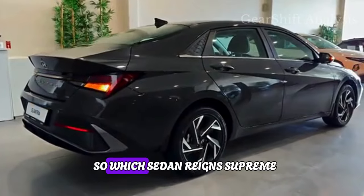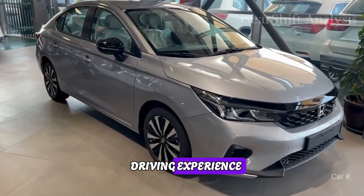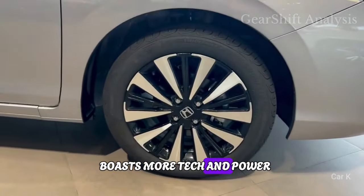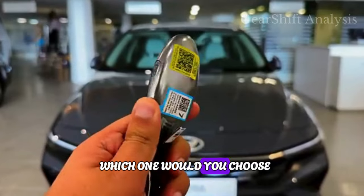So which sedan reigns supreme? The Honda City 2024 offers a more engaging driving experience, while the Hyundai Elantra 2024 boasts more tech and power. Ultimately, the choice is yours — let us know in the comments below which one you would choose.